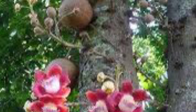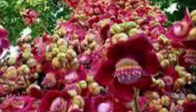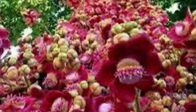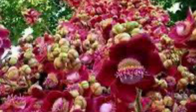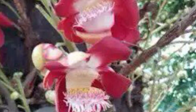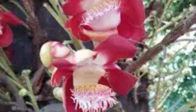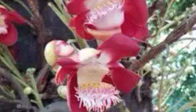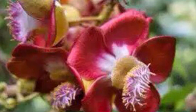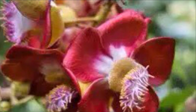The cannonball tree has been grown as a decorative tree in parks and alongside roads. A single cannonball tree produces more than 1000 fragrant blooms and over 150 fruits annually. The strong sweet fragrance of these flowers attracts a variety of pollinators including bats and bees. The flowers are also sacred among Shaivites and are offered to Lord Shiva.